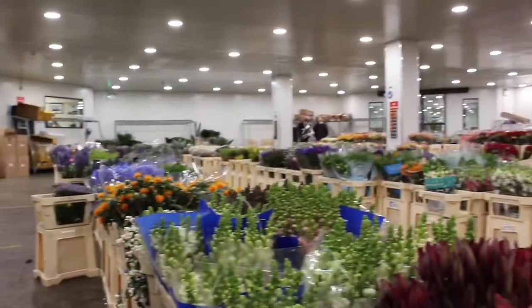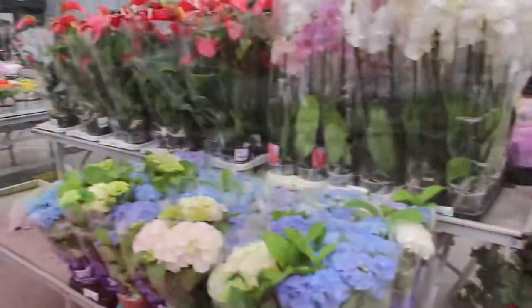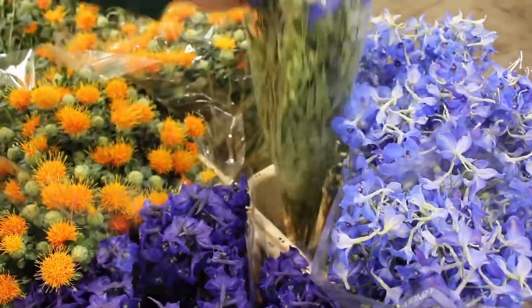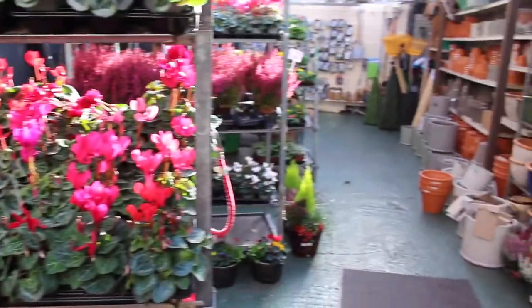At Hannes Florist we source the freshest flowers from around the world through our local and Dutch wholesalers, as well as supporting our local growers. We stock a huge variety of fresh cut flowers, indoor and outdoor pot plants, as well as all your flower arranging essentials. We even have a handy hardware department for all your DIY needs.